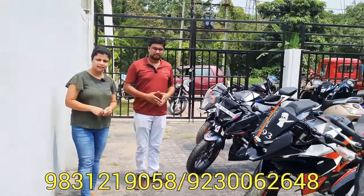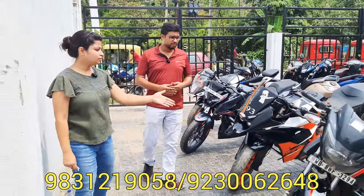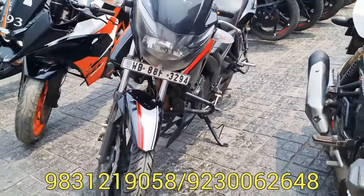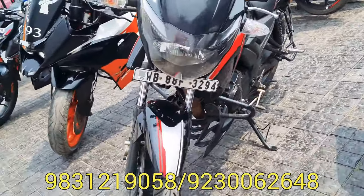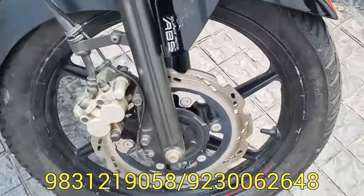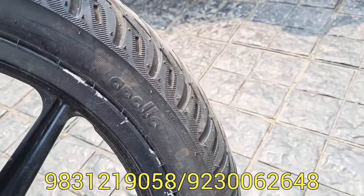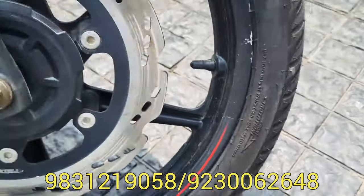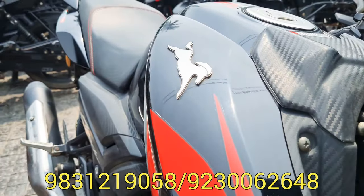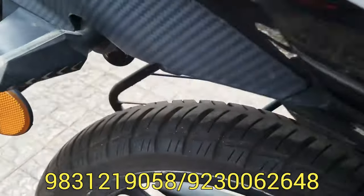We have a BS4 and BS6, single headlight and latest model. This is BikeBazzar 104. The next bike is Apache RTR 160, black and red combination. WB88 number plate, double disc, ABS, single chain. Brand new condition. The price is 83,000.